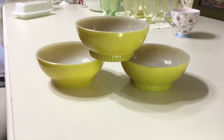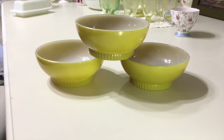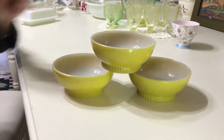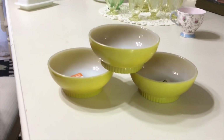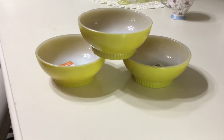I picked these up at Goodwill. They were orange tag, so half price — I paid $4 for three of them. They're Anchor Hocking Fire King Milk Glass chili or cereal bowls. They're gold, as you can see right there, and they date to the 1960s. I'm going to ask $10 for the set of three. There's just some tape on one that I'll be able to clean up — they're in really nice condition.